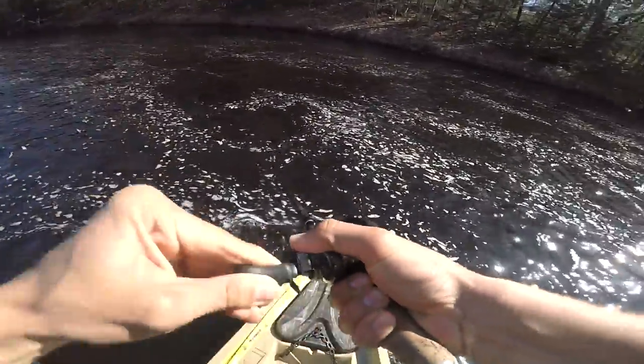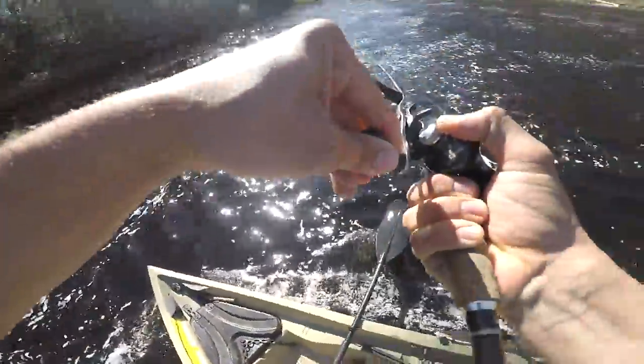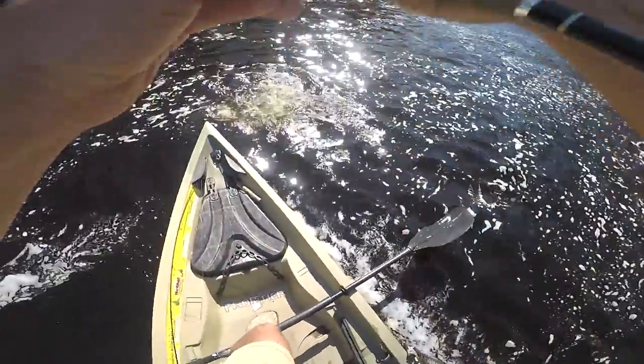Oh, that's a big one! That's got to be big, the way that thing slammed it. That's got to be big. Oh my god, that's the biggest smallmouth I've ever seen!